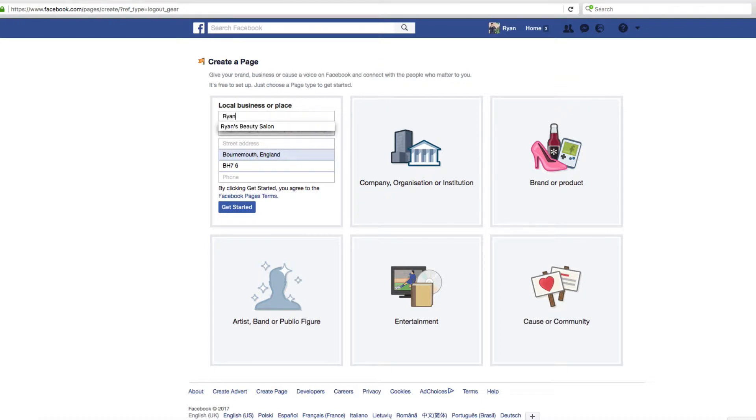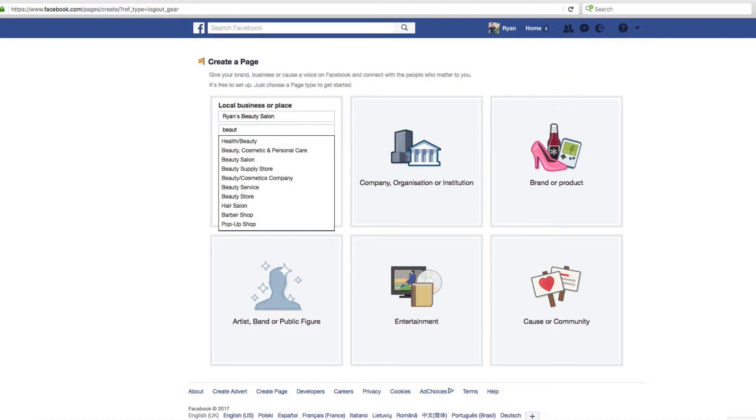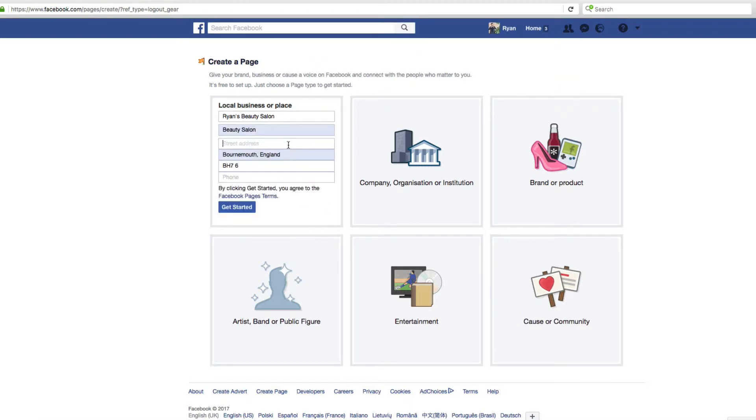Let's go ahead and click 'Local Business or Place.' We're going to call it 'Ryan's Beauty Salon' — obviously put your own name in there. You've got to give a category. If I put 'beauty' in, it gives you a few options: health/beauty, beauty cosmetic, personal care, beauty salon, beauty service, hair salon, barbers — choose whichever is suitable for you. You've got to put an address in there, as I mentioned.